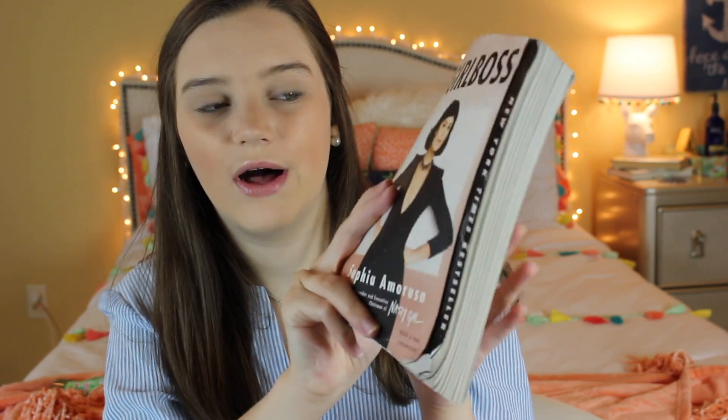Next I have my Girlboss book. I've read this book two times and I've been reading it for like three months, but it's a really good book and I learn something new every time I read it. I'm so excited because there's actually a show now on Netflix that is based on this book. Thank you, Sophia Amoruso.